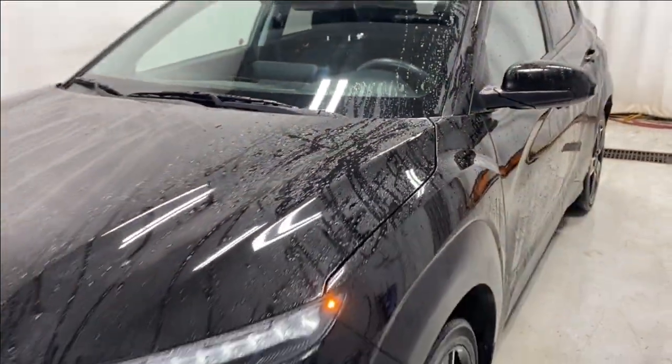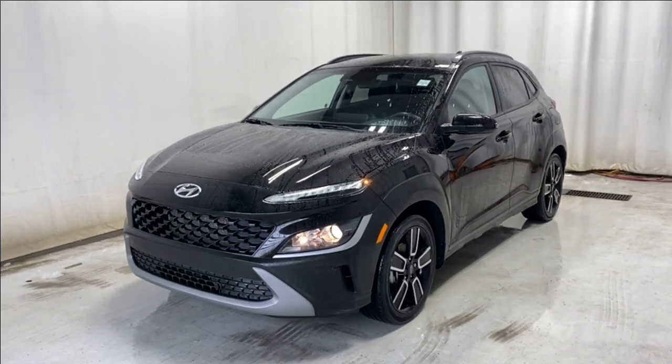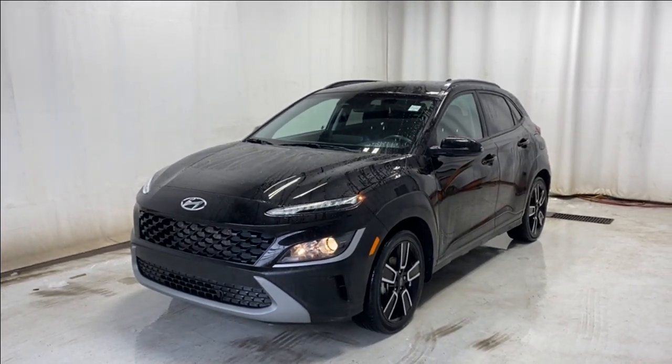That'll wrap it up — the 2022 Hyundai Kona Essential in beautiful black color. If you have any questions or want to go for a test drive, please visit us at parkpads.ca. Thanks for watching, catch you on the next one.